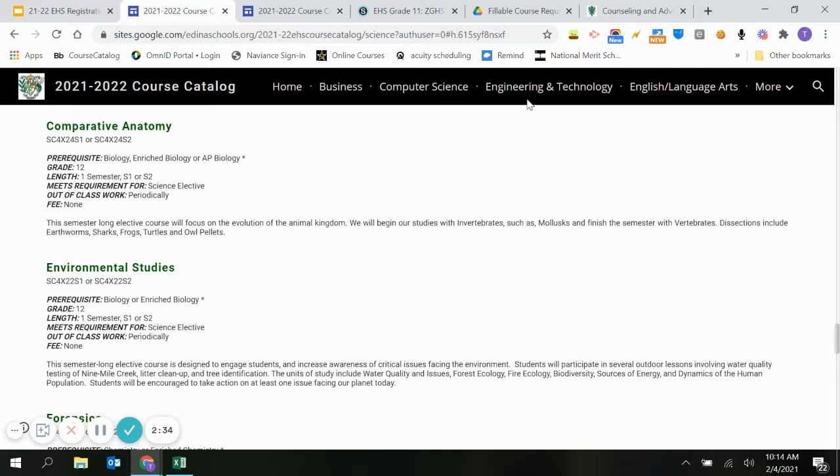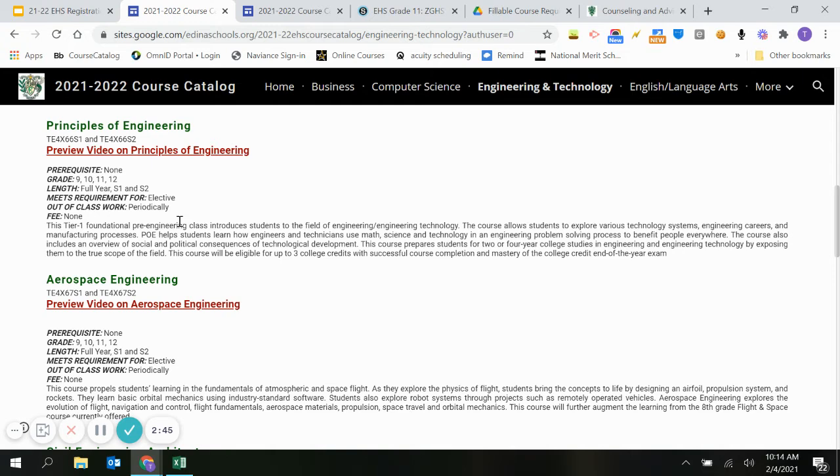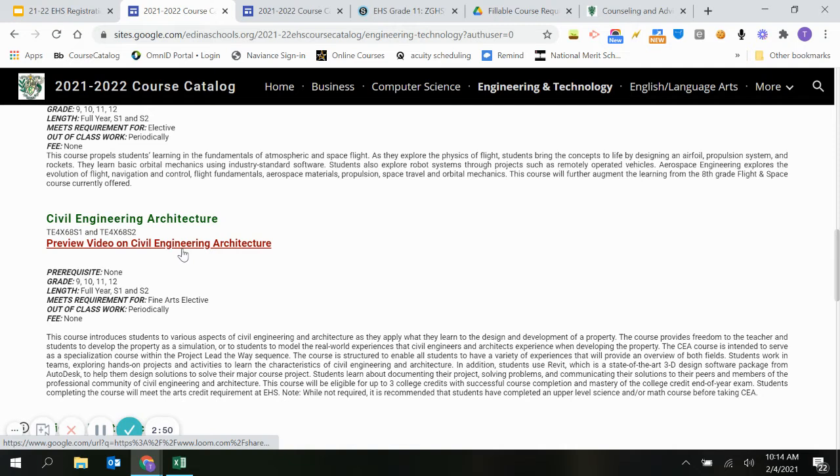I think oftentimes senior year, you want to take a course you've never tried before, but you want to know more than just the description. Many of our courses, we're starting to put informational videos out for you. For example, maybe you're wondering what really is aerospace engineering or civil engineering and architecture — we have a video that talks about what that course is. Not every course has this, but a lot of them are starting to populate with this. It's a great resource to learn a little bit more.